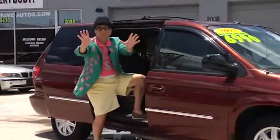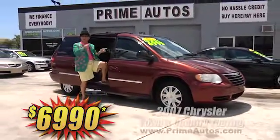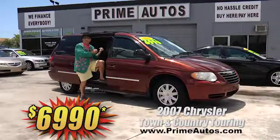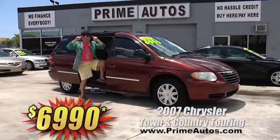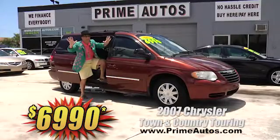Woo-hoo! Take a look at this 2007 Chrysler Town and Country. This one's the touring edition with stow-and-go seating for seven, dual power sliding doors, power rear hatch, alloys, and more. Best of all, it is family-friendly priced at only $6,990.